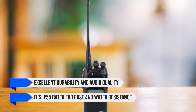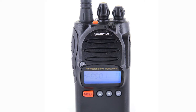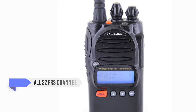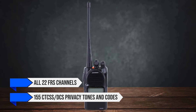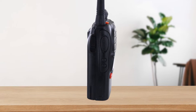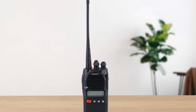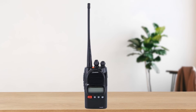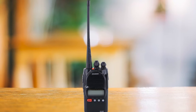It's IP55 rated for dust and water resistance, so it can handle tough environments, whether you're on a construction site or hiking a rugged trail. The KG805F comes with all 22 FRS channels and 155 CTCSS/DCS privacy tones and codes. You can set these tones separately for transmit and receive, which adds a layer of flexibility not found in cheaper models. This radio also boasts a full 2 watts of transmit power, the maximum allowed for FRS radios, ensuring you get the best range possible.